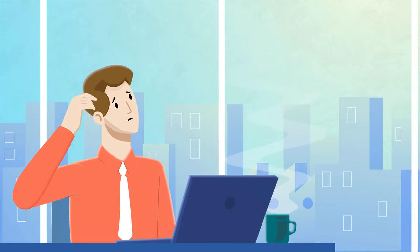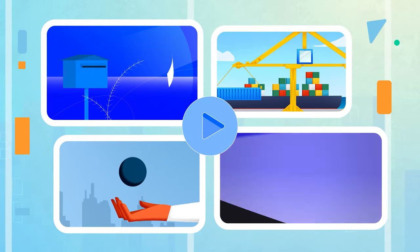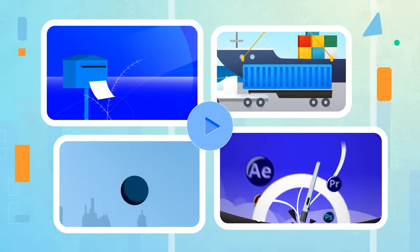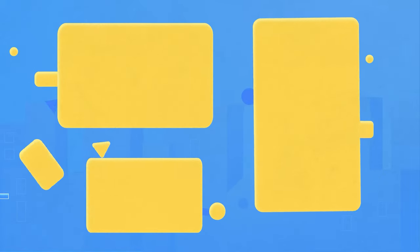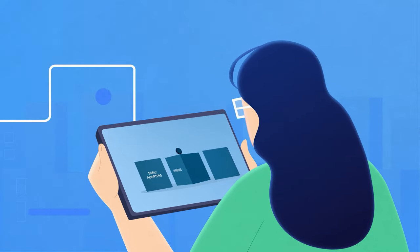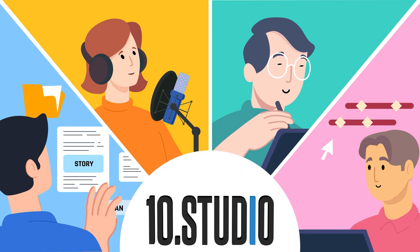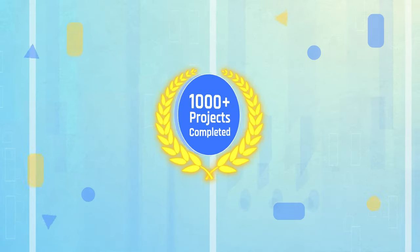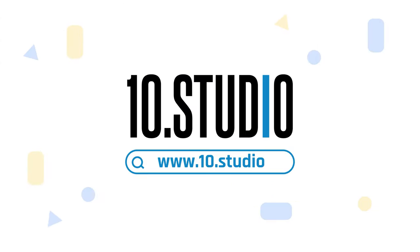Are you struggling to explain your idea? Your audience is not getting what you're trying to say? An animated explainer video is a perfect solution for you. Explainer videos simplify any complex ideas through engaging animations, transitions, voiceovers, and meaningful scripts, which all together create a fun experience for any viewer. And here comes 10 Studio, a team of skilled professionals dedicated to creating engaging explainer videos. With over thousands of completed projects, we have the expertise to create explainer videos that break down your message and connect with your audience. Get in touch with 10 Studio today!